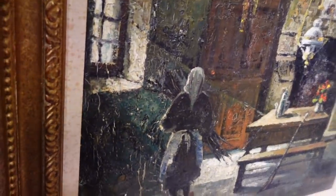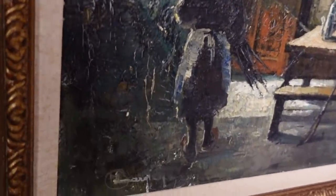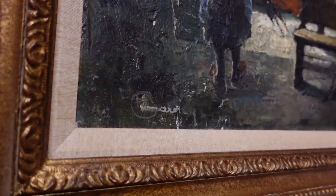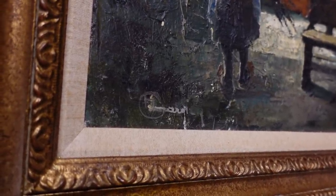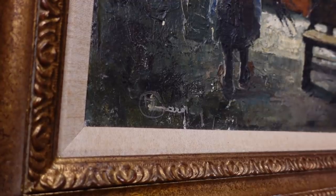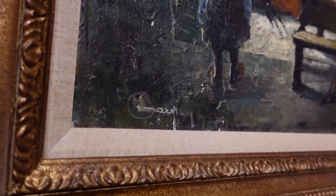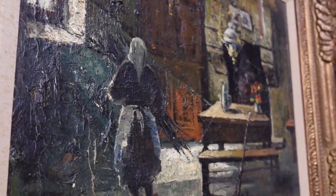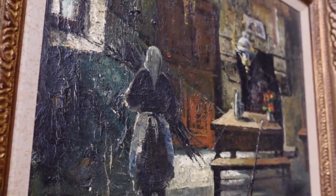So I was able to pull it down and I see a signature down here but I can't really make it out. It almost looks like Garley — G.H. I don't know. I like it. I think I will buy it.